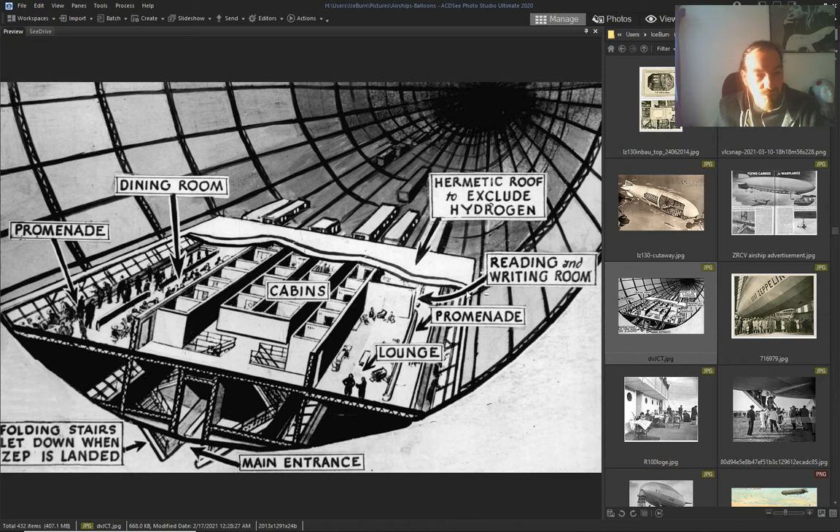Cabins, the lounge, the promenade — and they say it used hydrogen. Come on — with metal parts and hydrogen, only a single spark can... no way. No way people would take that chance.